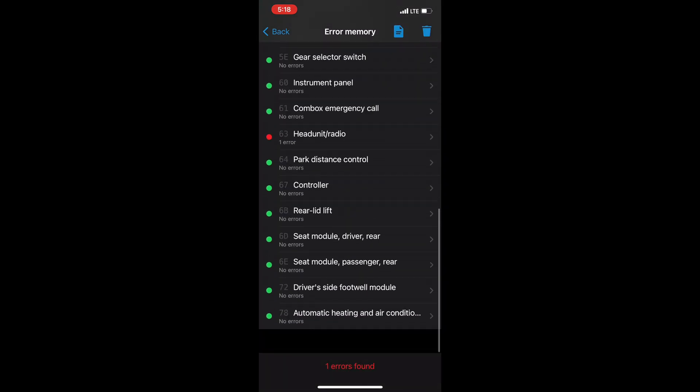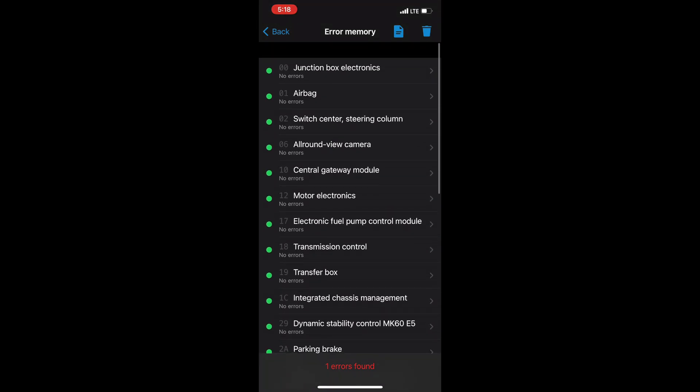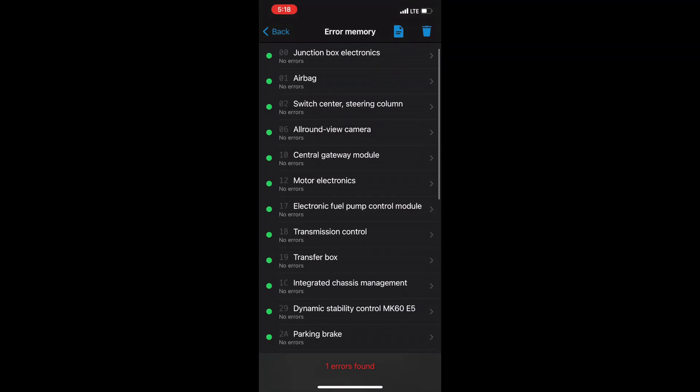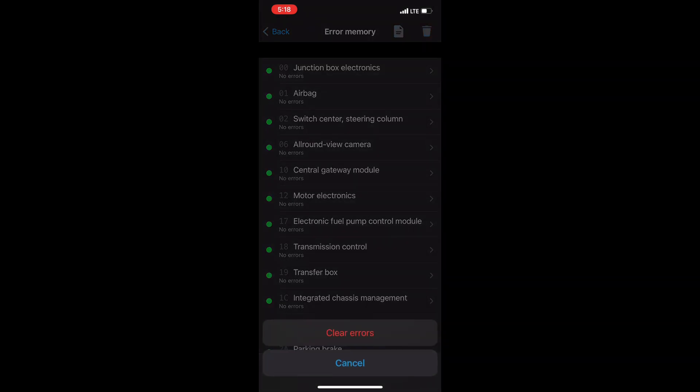If I scroll down there is some head unit radio problem. Anyway, on the top right there is a delete button. I click that and it says 'Do you want to clear all the codes?' and then I just cleared all the codes.